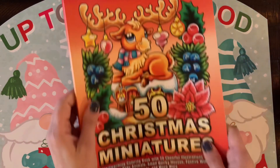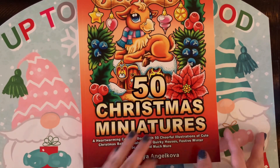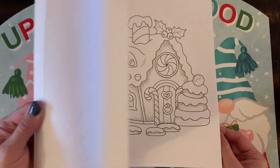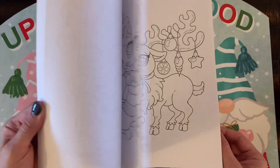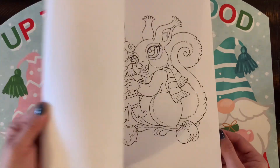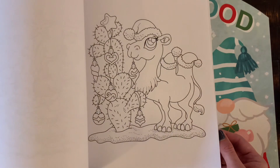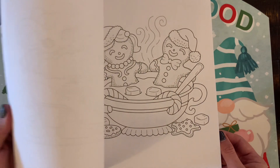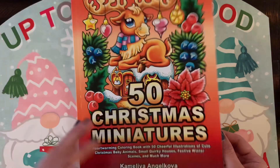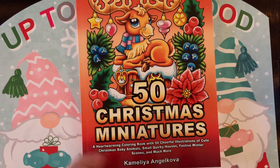We have another Camellia Angelkova book — 50 Christmas Miniatures. Again, like all her books, it's so cute and festive. I'm not sure if I'll get to both of her books this season, but I plan to color in one or both. It's really right up my alley right now.